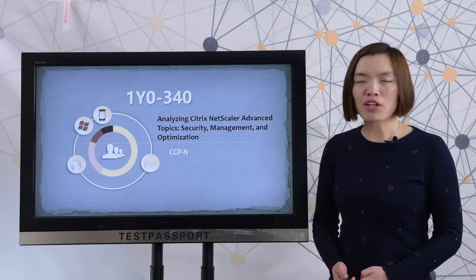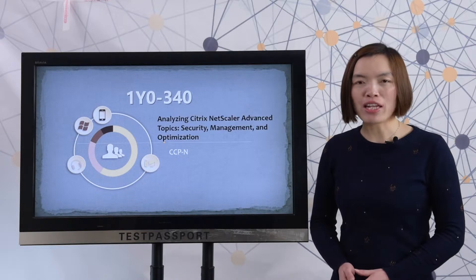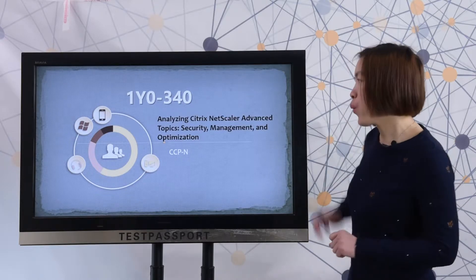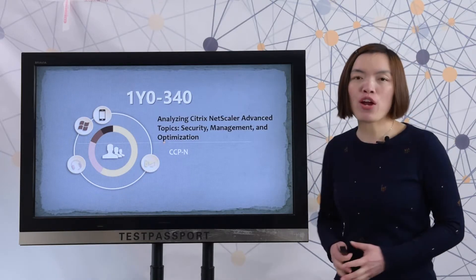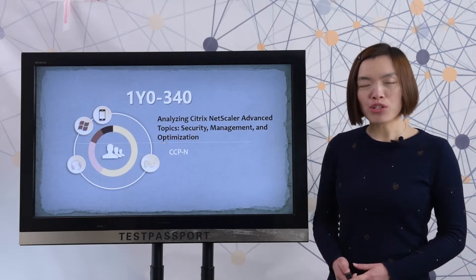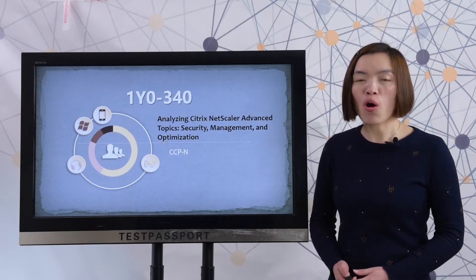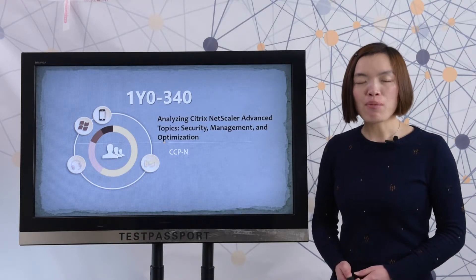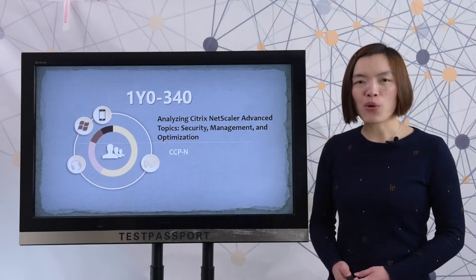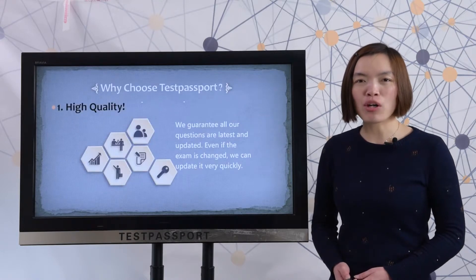Welcome to testpassport.com. You may just like other customers who don't have enough time to prepare this 110340 exam, or you may just want to know how the real exam looks like, or you may not be confident on this exam. Never mind, we testpassport.com know exactly what you want. Let's view why I choose testpassport.com.